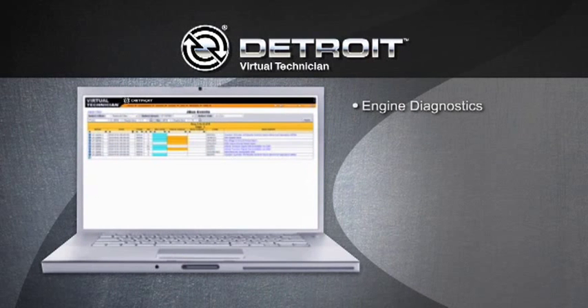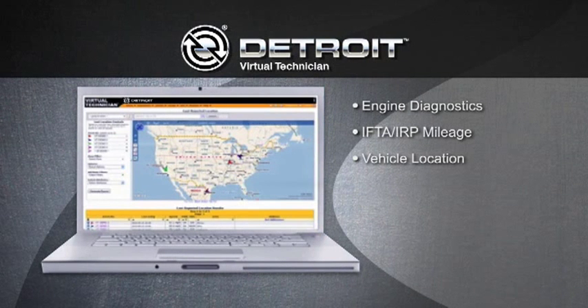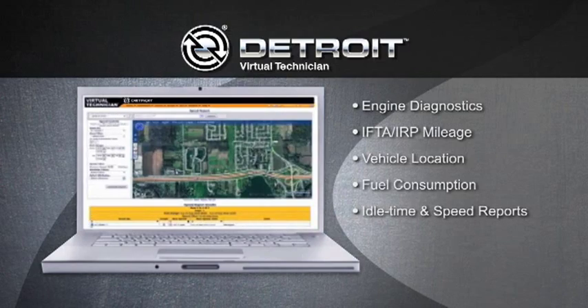This includes engine diagnostics, IFTA IRP mileage, vehicle location, fuel consumption, and idle time and speed reports.